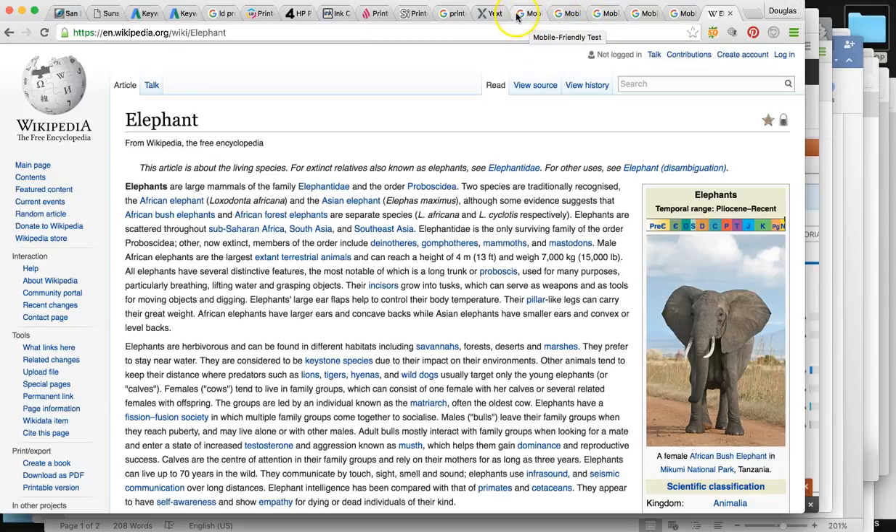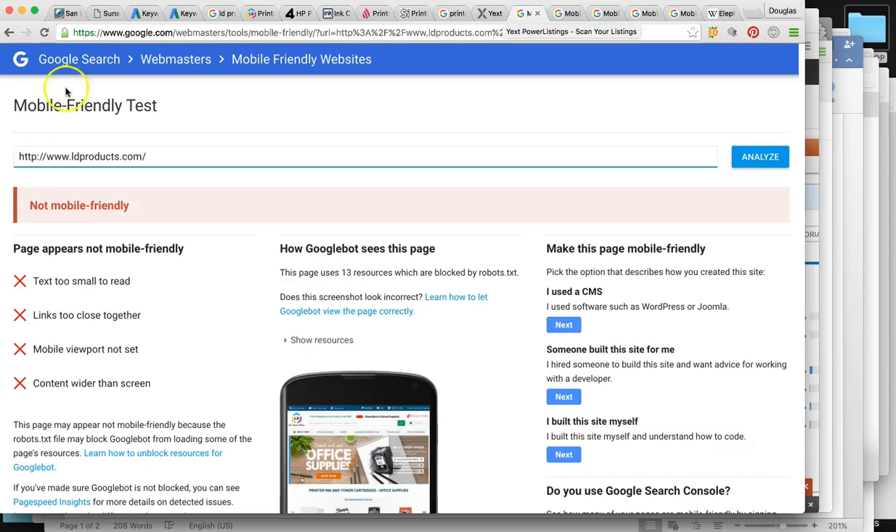The next thing I'm going to talk about is your sites' mobile friendliness. 80% of your customers are going to be looking at your business from a mobile device. Your phone experience has to be responsive because if not, you're going to lose them right away — you literally have about 1.3 seconds to convert a customer before you lose them.